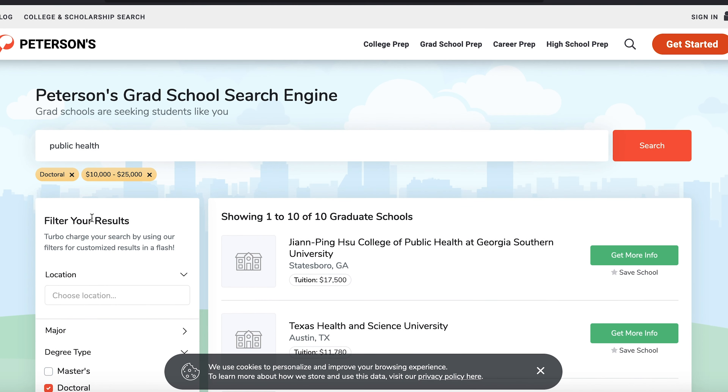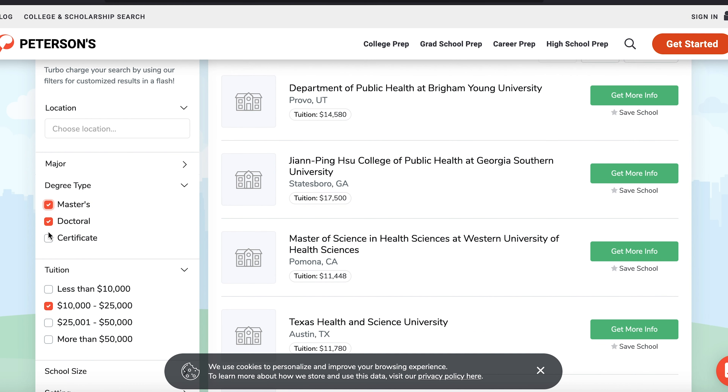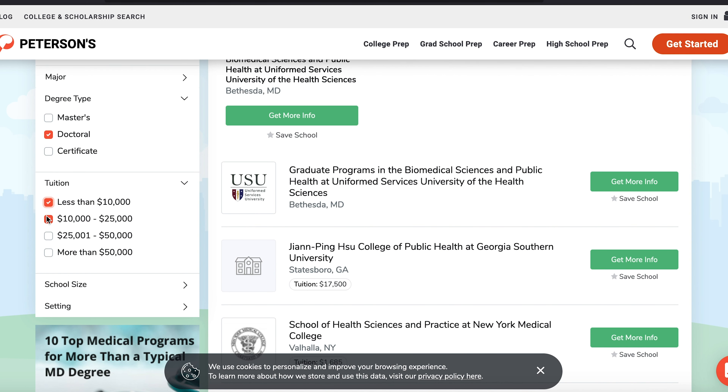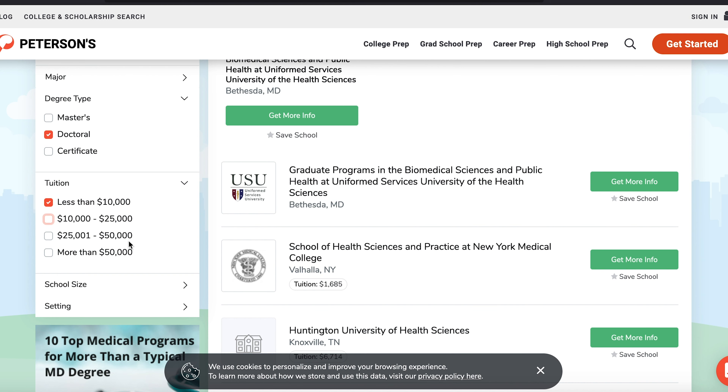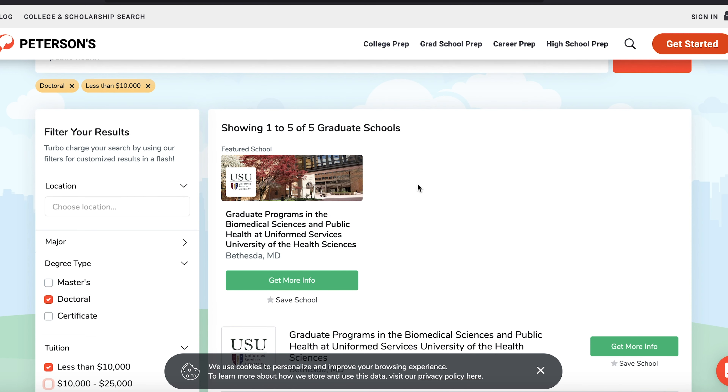When you search for public health there's a filter, so you can come here to select what you want — whether it's masters or doctoral. Let's say doctoral. For tuition, I know most of the time you'll be looking for funding — I'm leaving videos I've talked about that down in the description box — but apart from funding you don't want to go to an expensive school just in case you need to pay. So you can add 'less than $10k' to see schools that are less than ten thousand dollars.